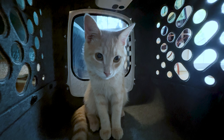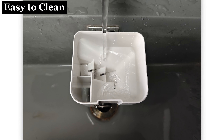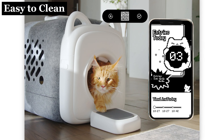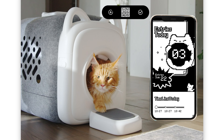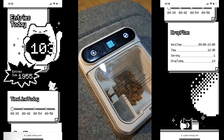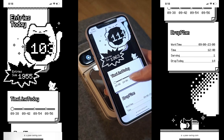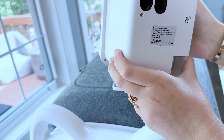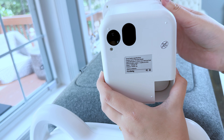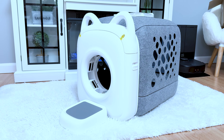The automatic feeder is very easy to clean since the snack container and base can be separated. You also have access to all your cat's entry data and statistics via a QR code on the automatic feeder. Scanning that QR code lets you see your cat's entry data. The treat dispenser base is equipped with sensors that detect every single entry and record the grooming frequency, so you can check exactly what's happening with your cat.